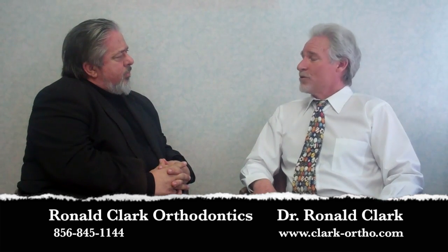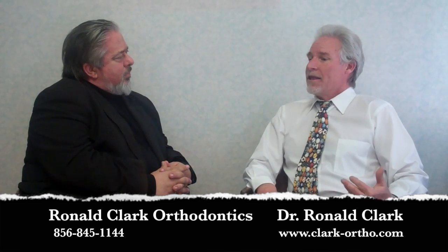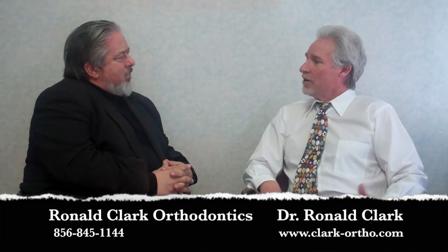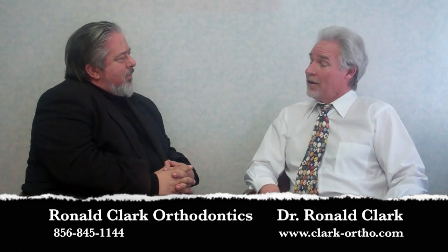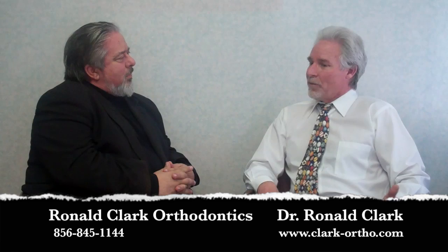I've been treating adults for almost 30 years now, and I think Invisalign has made the ability to get adults into orthodontic treatment so much easier, because now they're not afraid of wearing metal braces. I've been amazed at how well the invisible plastic trays have been able to correct these problems.